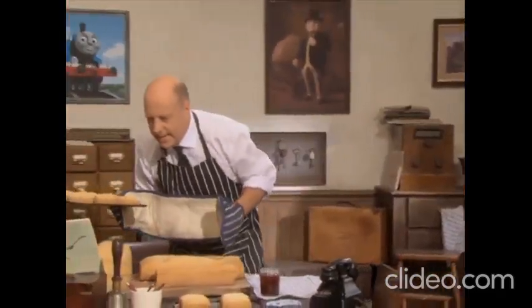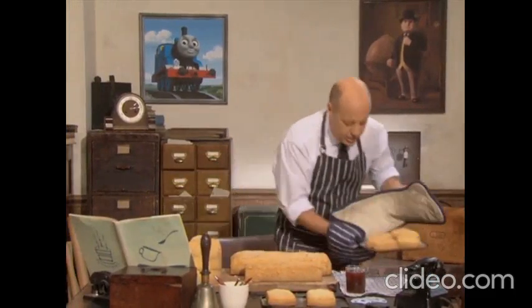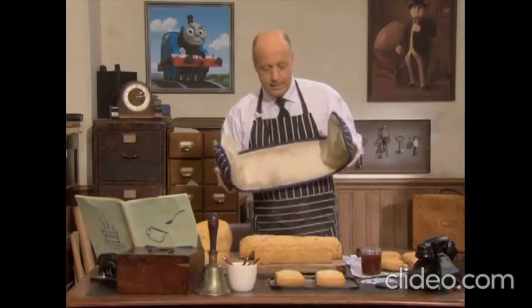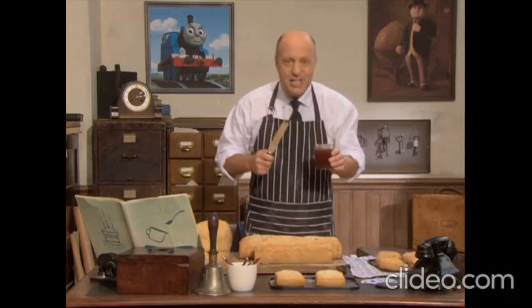Now, according to Lady Hat's cookery book, this cake should be baked. It smells delicious — I think it's ready. Now, this is the tricky bit. This delicious cake has to be just right for Sir Topham Hatt. First of all, I'm going to stick all these pieces together with this sticky jam.